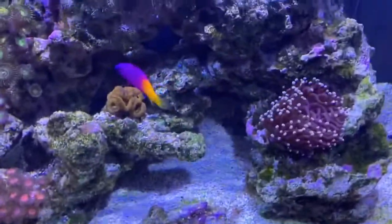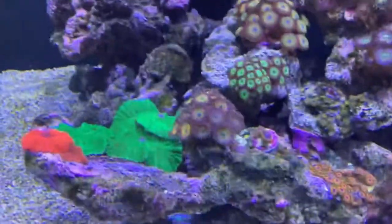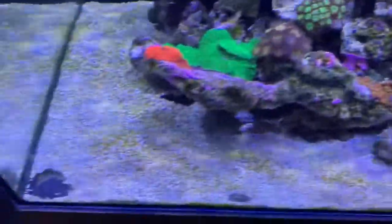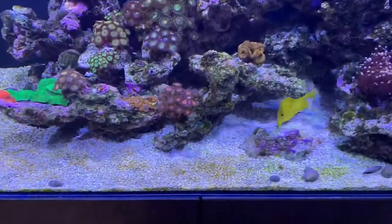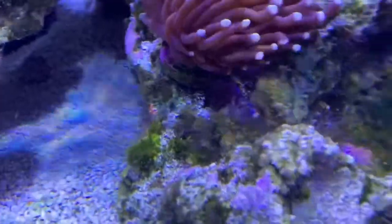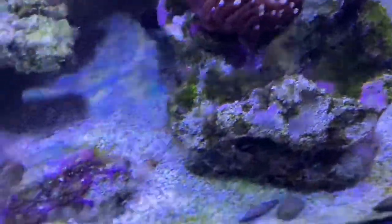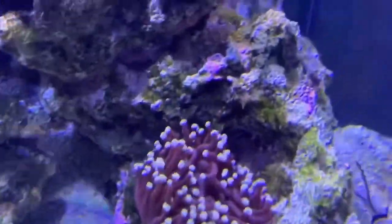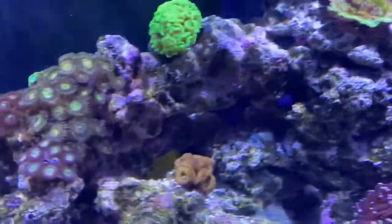Apart from that the corals seem to be doing alright, but the biggest issue is this aptasia problem and it's really getting me down. The gravel bed needs a bit of a vac - I've got another bag of that coming next week. You can see it's all there - it's everywhere in the tank. The camera doesn't really pick it up but it is everywhere.